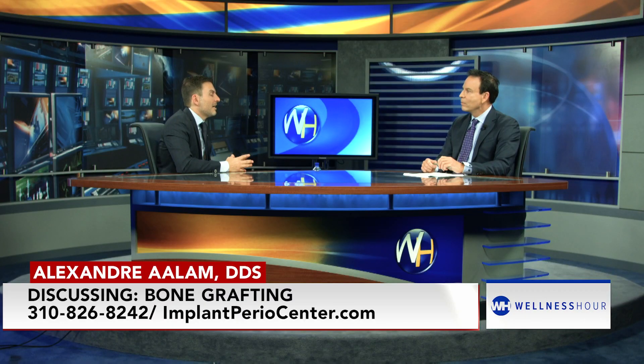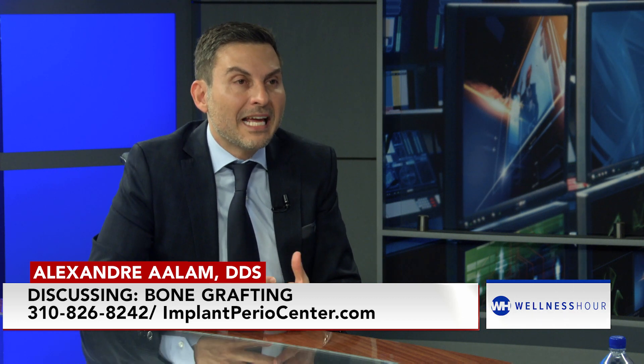So bone grafting — you say it's changed over the years. Yes, bone grafting has changed. We have amazing new technologies, new products coming into the market that are helping us to provide our patients with a much easier, straightforward, and faster clinical outcomes.